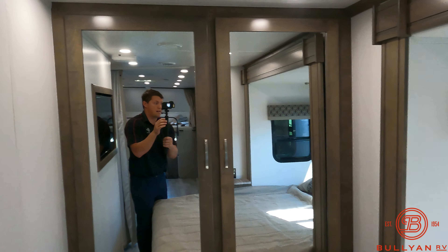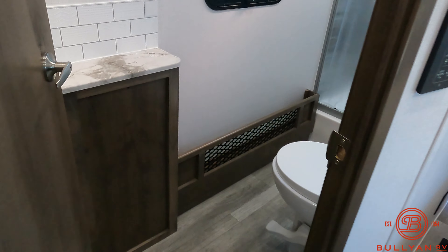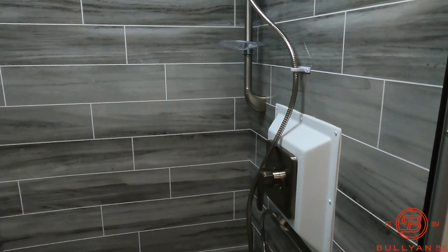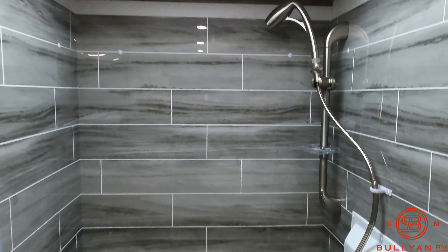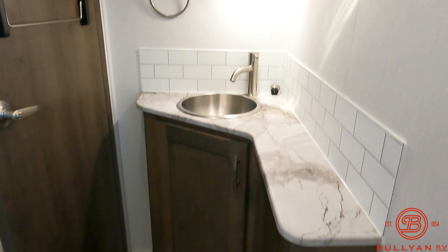Closet area there. Queen bed slide. Porcelain toilet and a nice big shower area. Fully backsplashed. Skylight up above. And then you've got your medicine cabinet, stainless steel sink, and countertop.